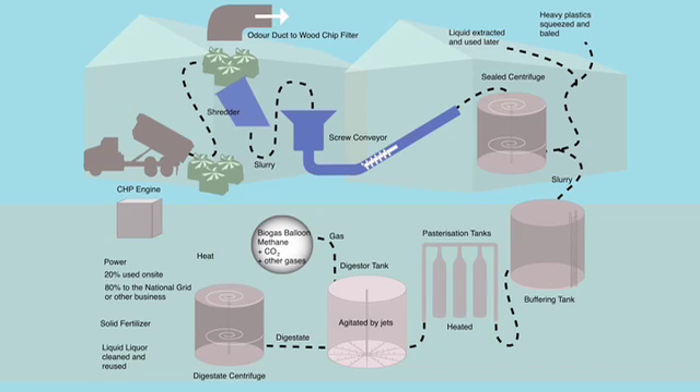These gases are collected and stored in a pressurized biogas balloon, which is then piped to combined heat and power engines which provide heat and electricity.